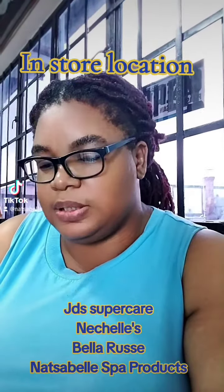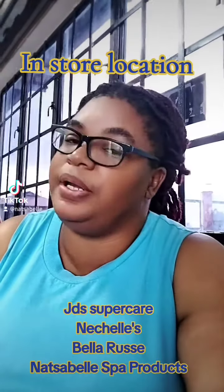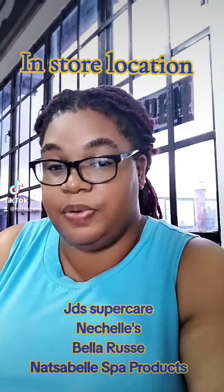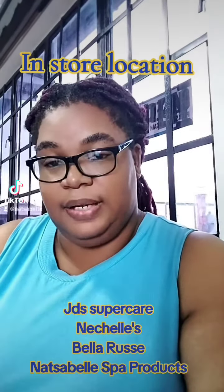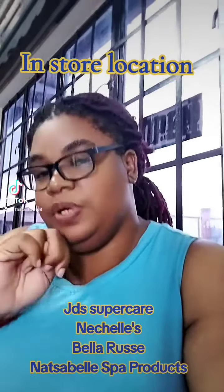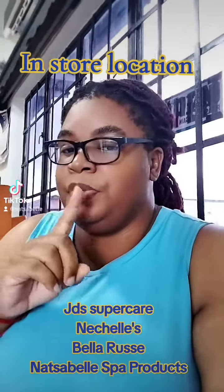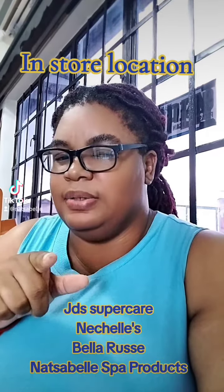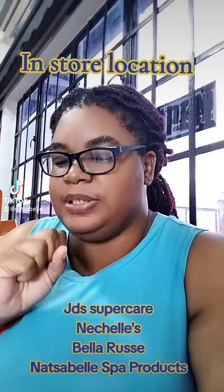So our first retailer is JD Supercare. You can go to any of JD's seven locations which are Couva, Gasparillo, Pinal, San Fernando, Princess Town, and Rio Claro. There are two locations in Princess Town — that's JD's Mall and Cannes Plaza, so you could get it in two places in Princess Town.